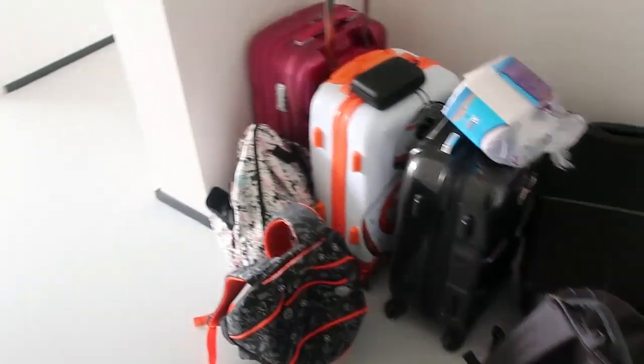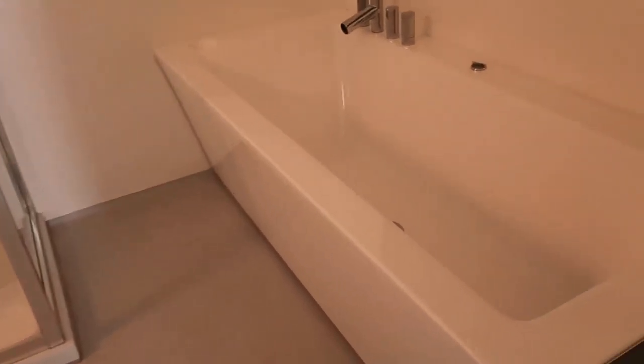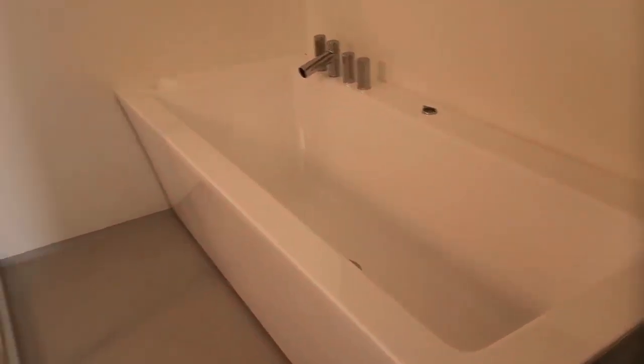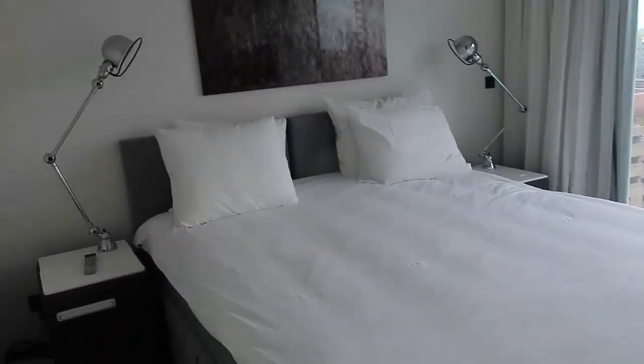So when you walk in the front door, we've wasted no time popping all of our luggage straight out over here. There is a bathroom with a lovely bathtub — look at that, it looks so relaxing. It is a two-bedroom apartment that we've booked.